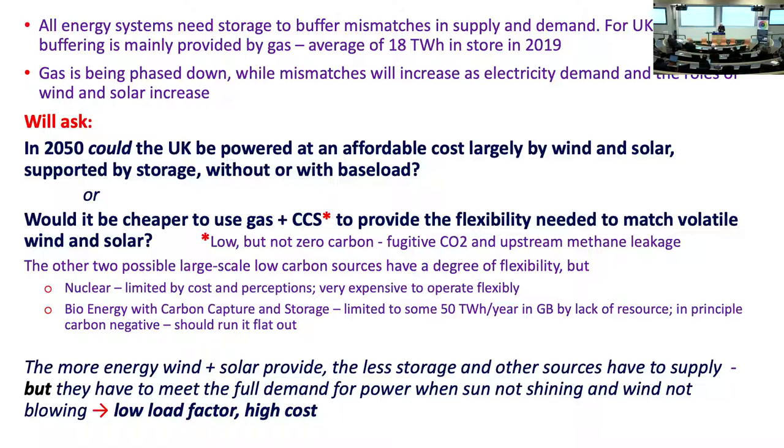Could — not necessarily should — the UK be powered at an affordable cost in 2050 by wind and solar supported by storage, without or with baseload? Or at the other extreme, would it be cheaper to provide all the flexibility with a lot of wind and solar, having the flexibility coming from gas with CCS, which is low but not zero carbon?